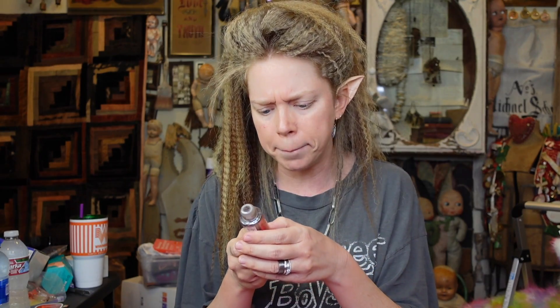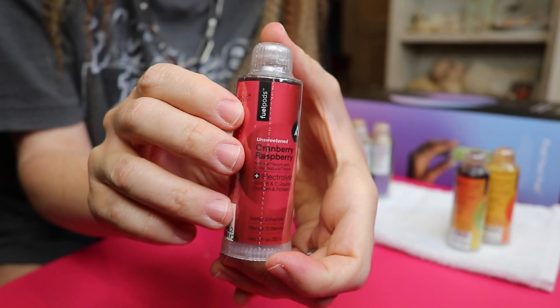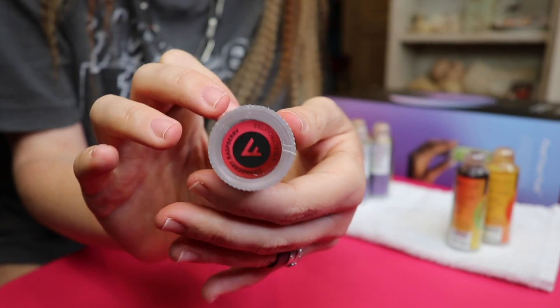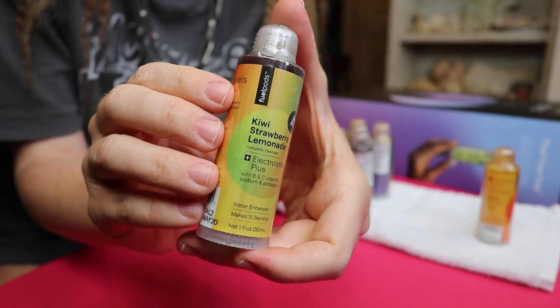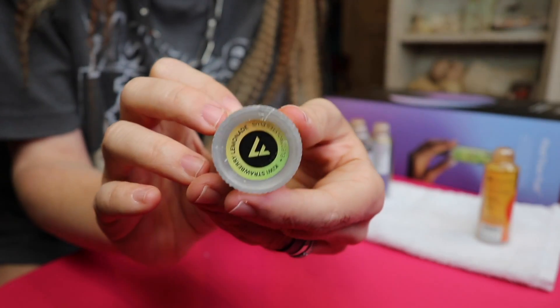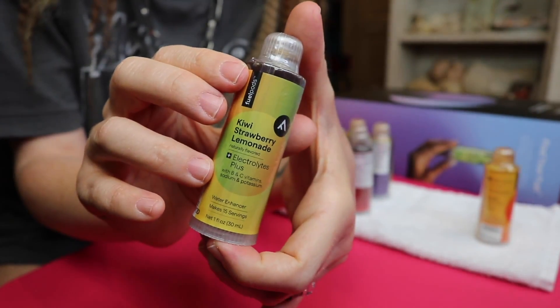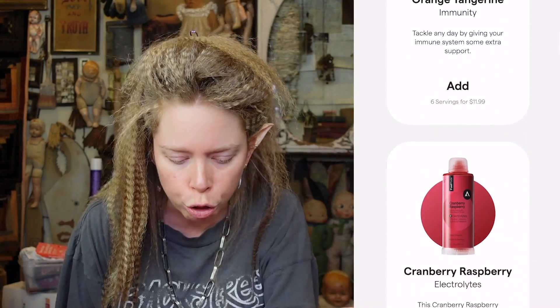We have cranberry raspberry, which is supposed to give you electrolytes with vitamins B and C, sodium and potassium — is sodium not salt? And then lastly, we have kiwi strawberry lemonade, which says electrolytes plus B and C vitamins, and once again sodium and potassium. They have a ton of different flavors — we'll just scroll through them on the side.